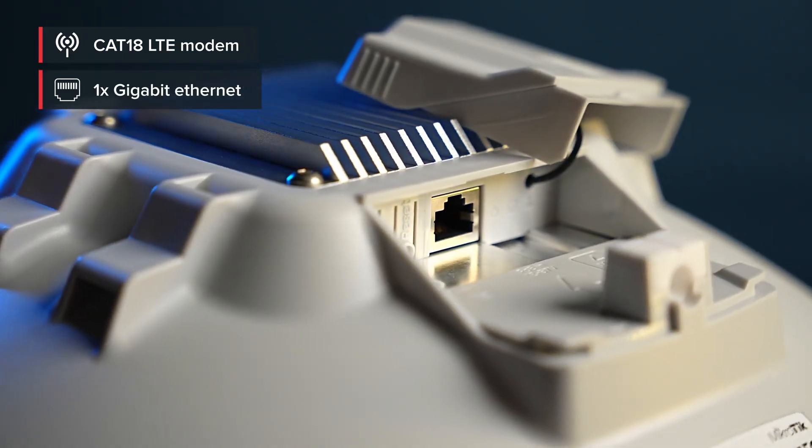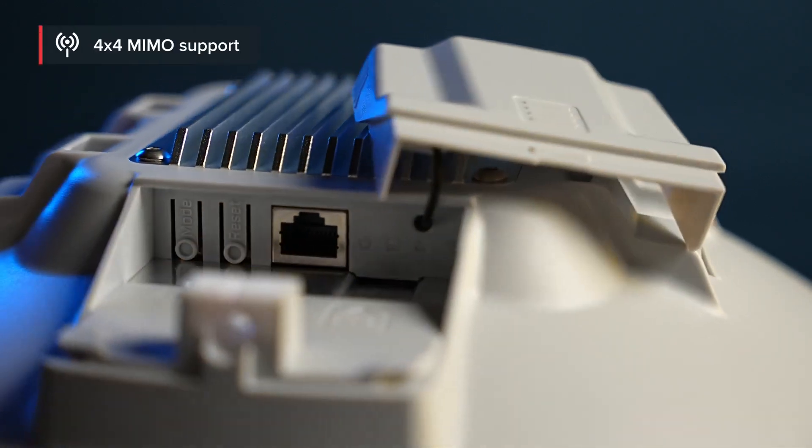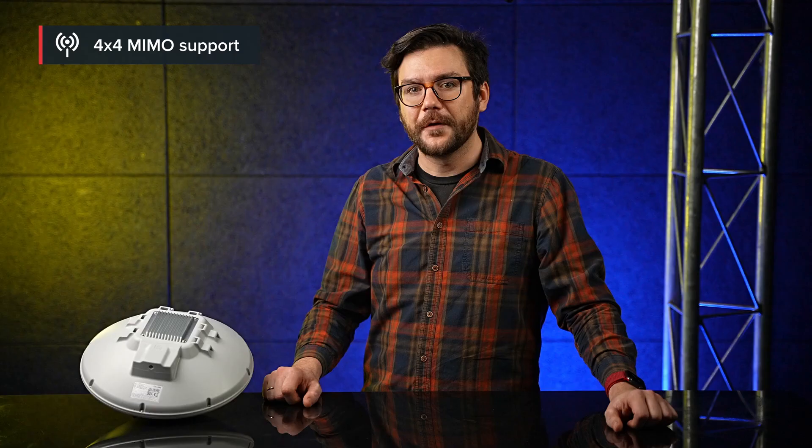Incredible speed. It features a phenomenal category 18 LTE modem, meaning stable mobile internet with speeds around 1 gigabit. And there's a matching gigabit ethernet port — no bottlenecks. There's also 4x4 MIMO support, meaning multiple input, multiple output, so you're going to have fantastic performance in cities with modern base stations.